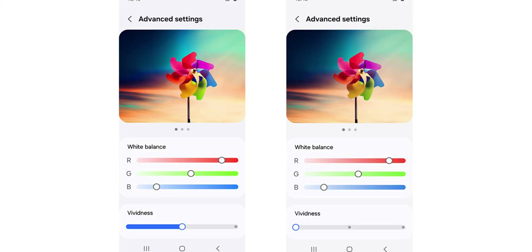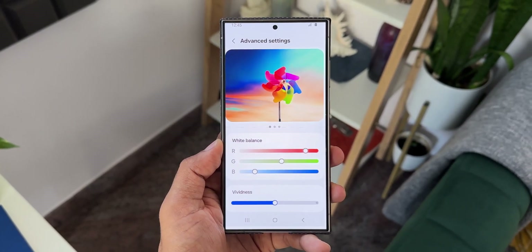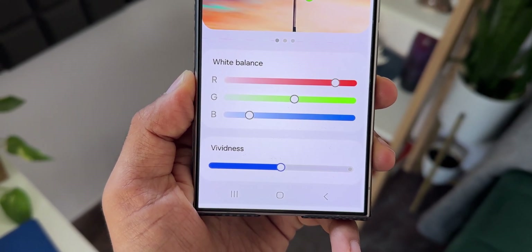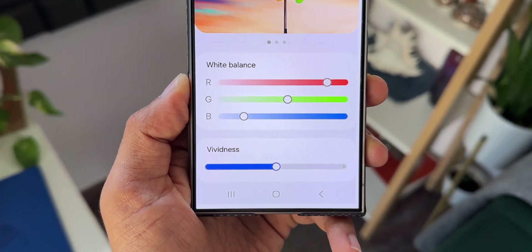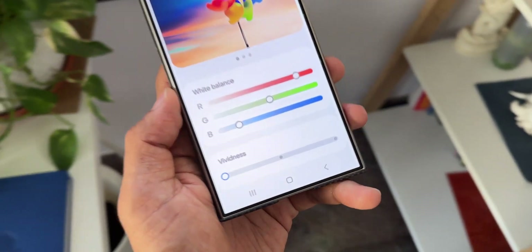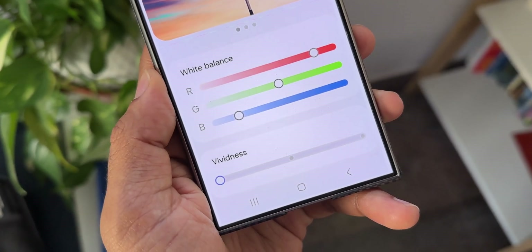As you can see in this image, we are going to get an additional option under the white balance where we can increase or decrease the vividness of the display depending on your preferences. You can set it to more natural color tones, or vivid colors like it was before on the Galaxy S23 series or any other predecessors, or you can set it somewhere in between.